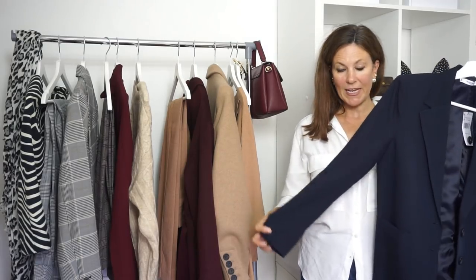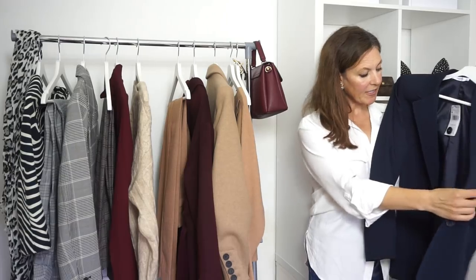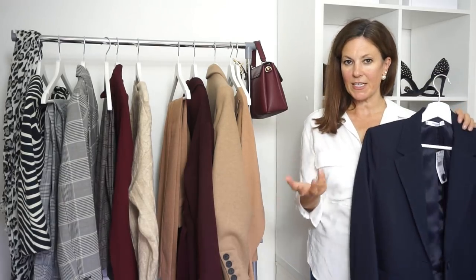Next up is this navy blue blazer. It is navy blue, not black, but it's a lovely quality — it's fully lined inside. I really fancied something in navy.